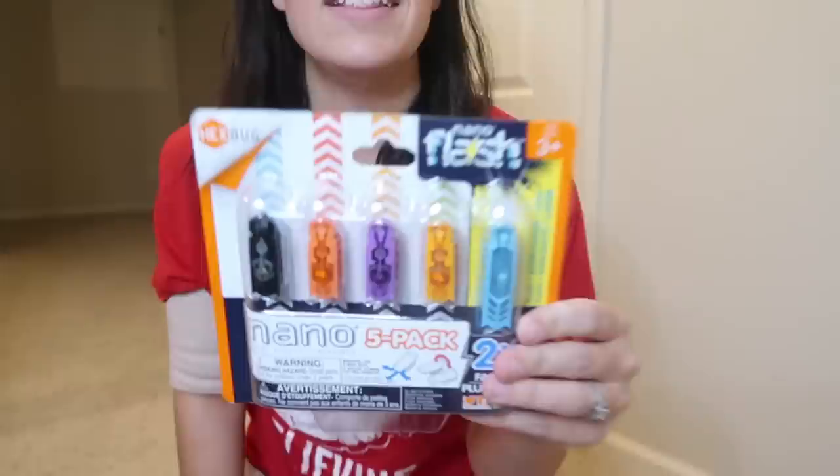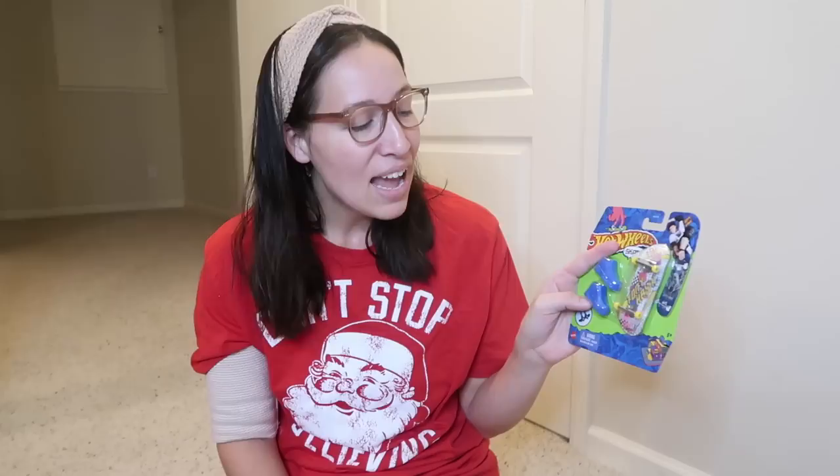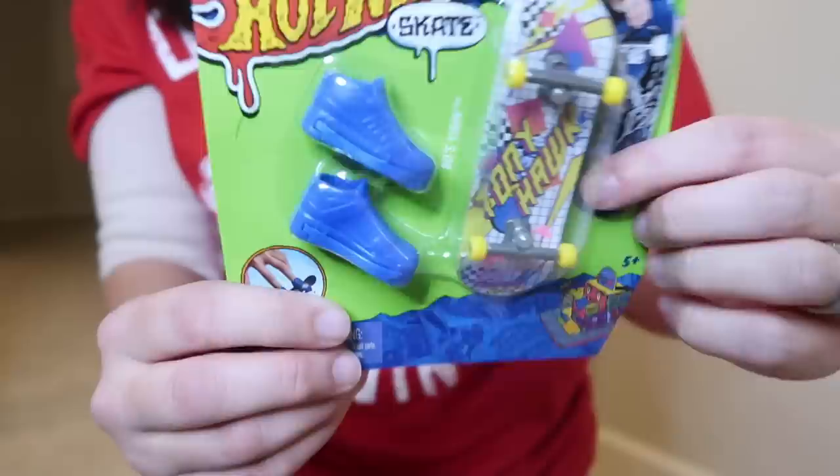He's also getting Tech Decks - great stocking stuffer, they've been around forever. I remember my brother getting these in his stocking. The cool thing about some Tech Decks now is they come with shoes that actually clip onto the skateboard. You can stick your fingers into the shoe and kind of skateboard it better, and I think he's gonna get a kick out of it.